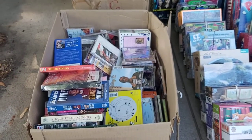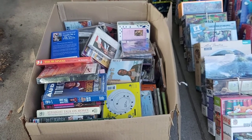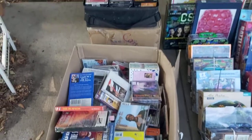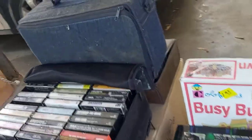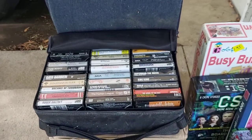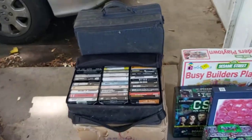Paid $10 for this entire box full of CDs — almost all of them are still factory sealed. There's some rap, there's some rock, should be some good money there. Paid $10 for all these cassettes. That big box underneath is full of cassettes, and these three cases are full of cassettes. There's some rock, there's some country, and I've been selling cassettes recently for really good money, so $10 was a good deal.